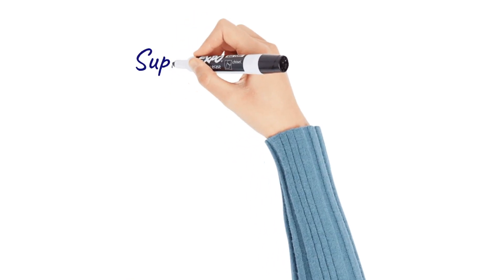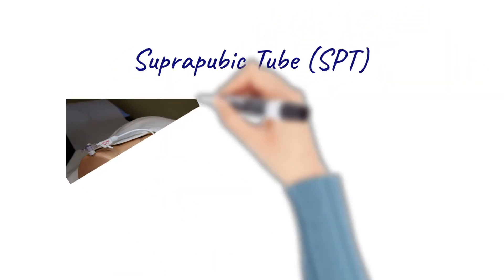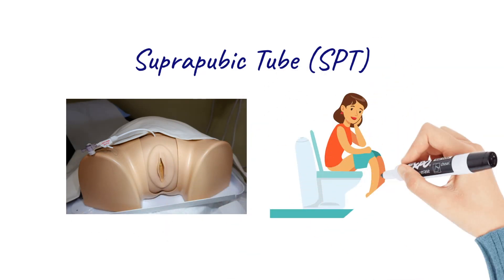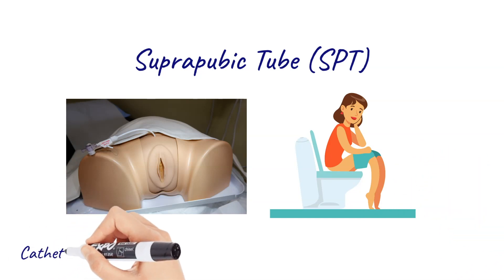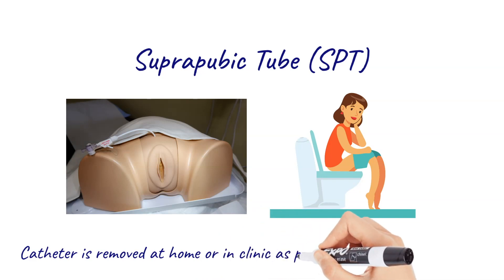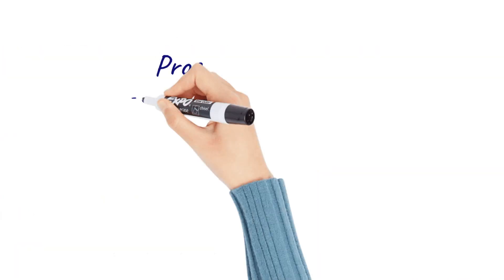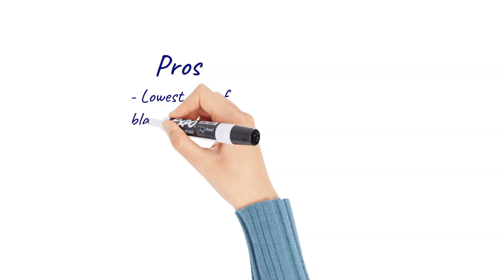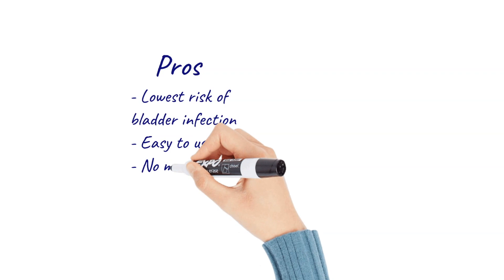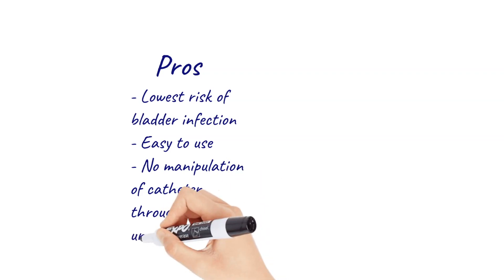The suprapubic catheter, or suprapubic tube, is inserted through an incision just above your pubic bone at the time of surgery. You will urinate as usual on the toilet, and after each urination you will open the tube to see if there is any leftover urine in the bladder. The tube is removed as soon as the amount of leftover urine is low enough. The pros to this type of catheter are that it has the lowest risk of bladder infection of the three catheter types, it is relatively easy to use, and there is no manipulation of the catheter through the urethra.